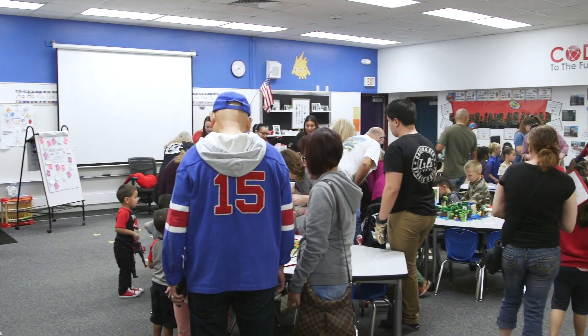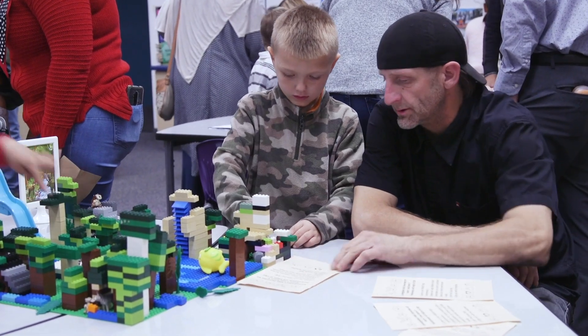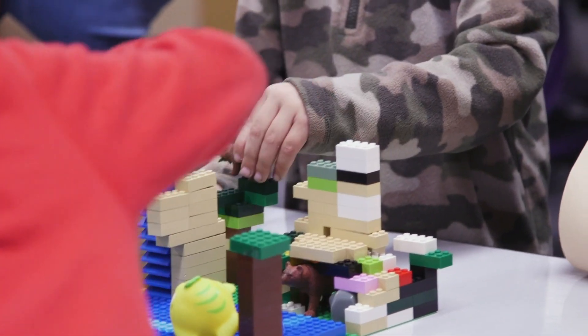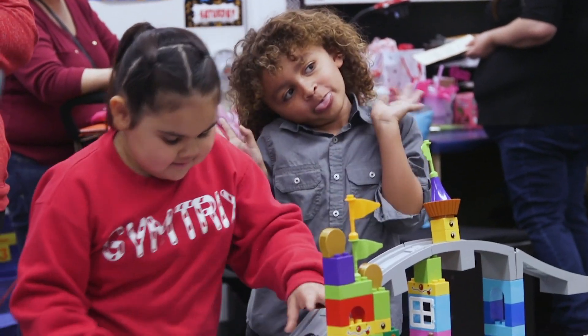This is our second showcase of the year and this showcase we're focusing on Lego builds. We've been learning about plants and animals through our Nat Geo curriculum and we tied that into the computer science element to work with Legos. So we tried to incorporate multiple pieces through all the curriculum together.